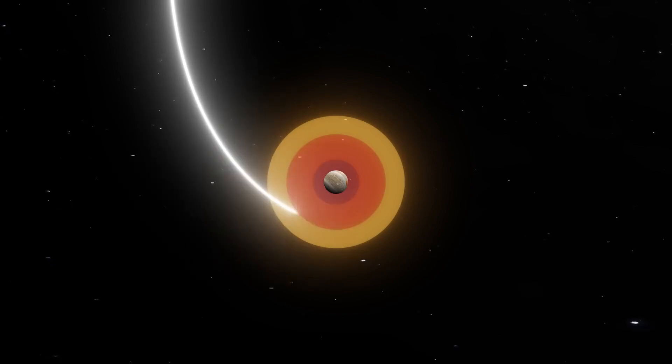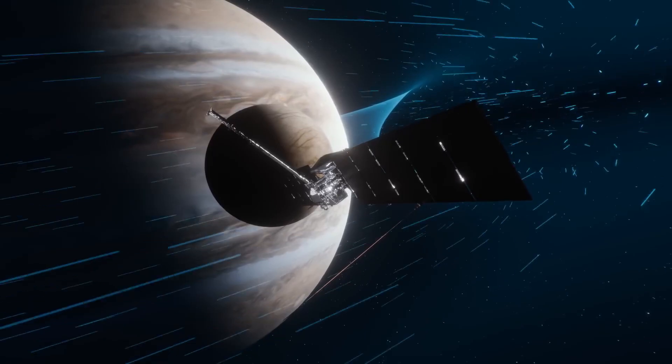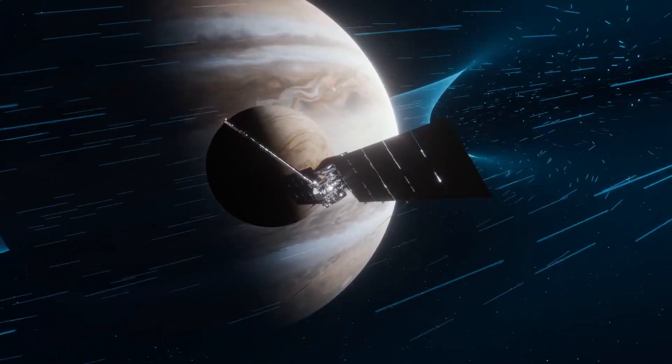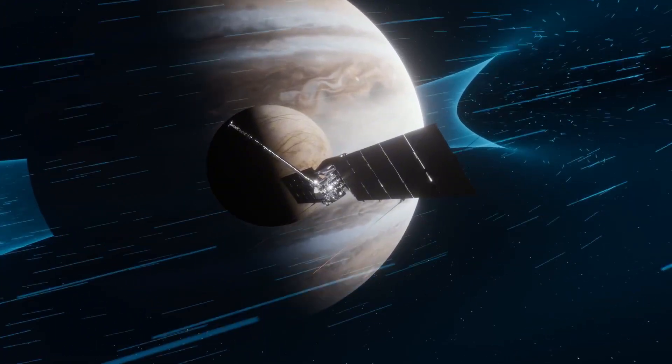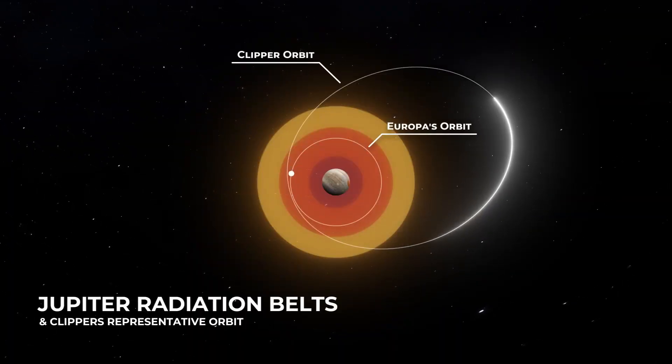While this helps to answer what the probe will be doing, it does not answer the question of how life could even exist on this icy moon to begin with. The daily radiation that Europa receives is 1,800 times that of Earth — hardly conducive for life.